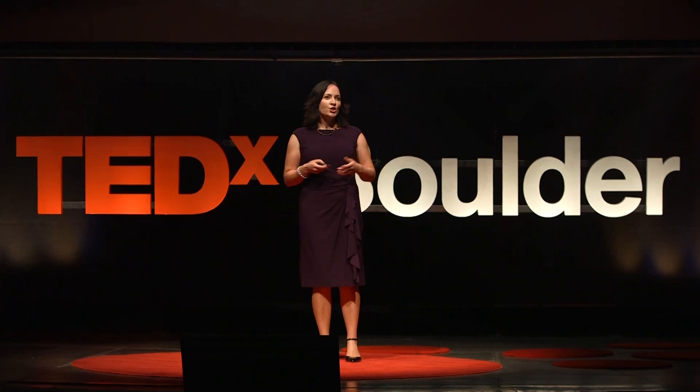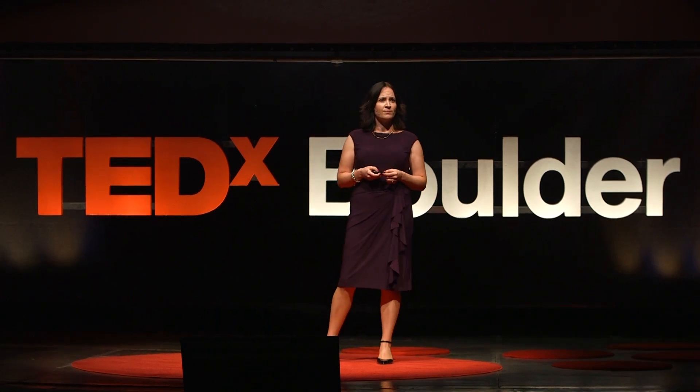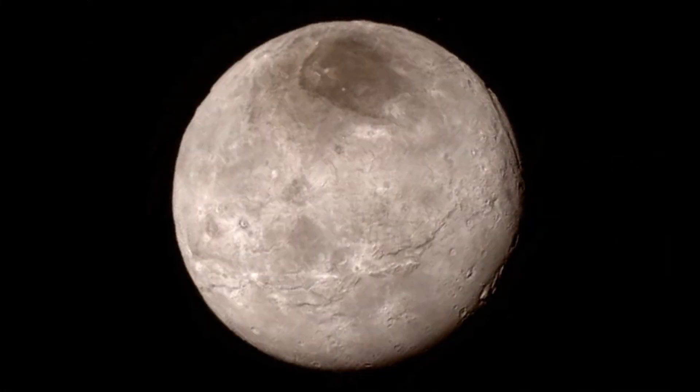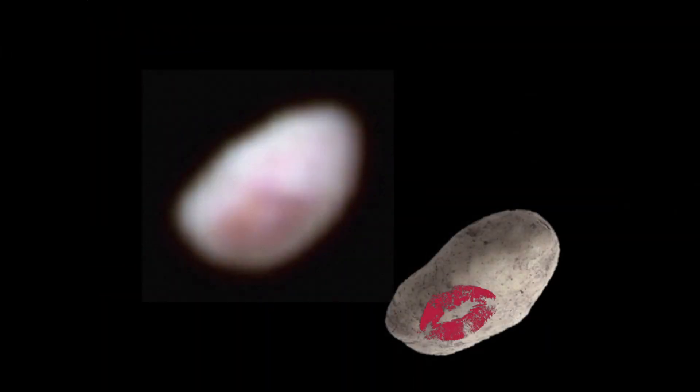Now, it wasn't just Pluto that we looked at. New Horizons explored the entire Pluto system. Did you know Pluto has a moon called Charon that's almost the same size as Pluto? It has a weird red spot on its north pole coincident with a crater, and we don't know if the two things are connected. Pluto also has a series of small moons, one of which is called Nyx. We'd been studying Nyx for a long time and only ever seen it as a small speck of light — so imagine our surprise when we finally resolved this object, only to find it looked like a potato that had been kissed. We have no idea how you get a kiss mark on a small moon.